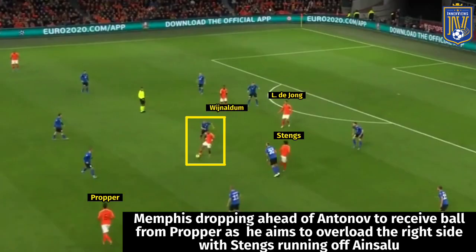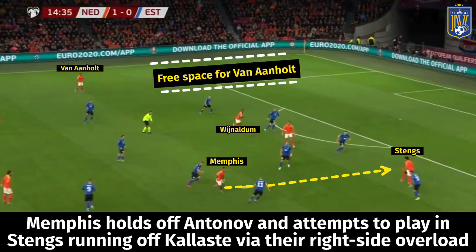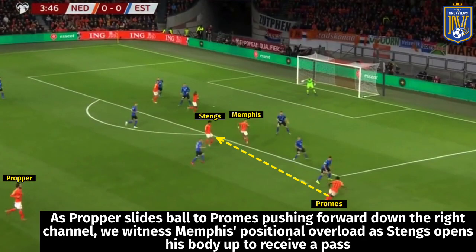Another interesting concept in Koeman's tactics is the narrow wide player shifting to one side of the pitch to create overloads. For Holland, this was witnessed between Stengs and Memphis. In one example, Promes slides the ball out to Promes pushing forward, who squares the ball across the edge of the box for Stengs, who then attempts to play a ball across Mets for Memphis.